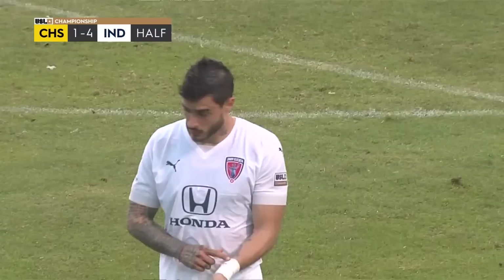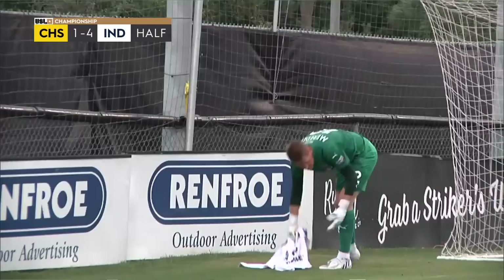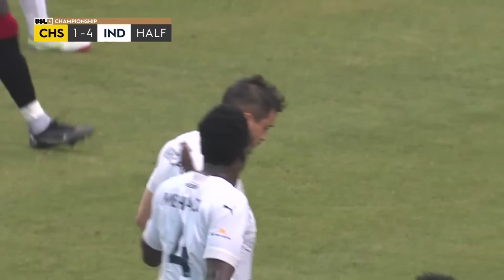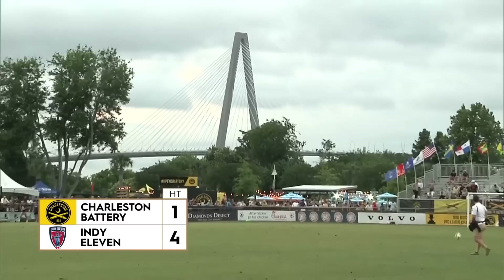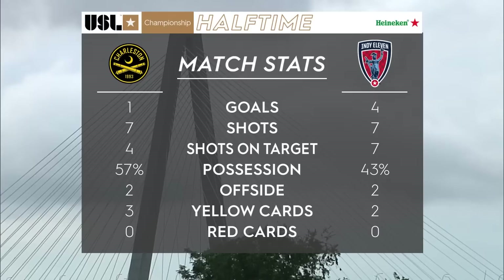Tough half. Four goals scored on you is embarrassing, it sucks. But the plus side I saw from this half is that I thought we created a ton of opportunities. When we pressed, it was a really good press, and when we dropped back, it was great getting into our mid block and low block. I thought we had majority of possession, I thought we played well, but the scoreline doesn't reflect that — just from a few errors. Looking at the match stats: seven shots apiece, we have four shots on target, they have all seven of their shots on target. We have majority of possession, but they're just more clinical in front of goal. Maybe our errors were a little bit worse than their errors. Tough first half, but second half it's going to be a lot better.